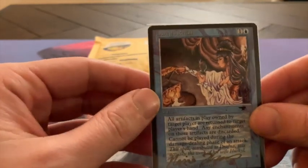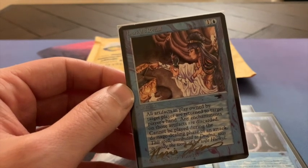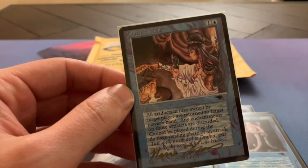These cards are all from Antiquities, because the first set I ever collected was Antiquities, and I still have that set fully complete.